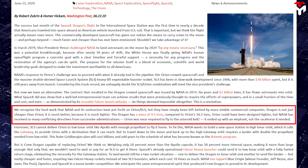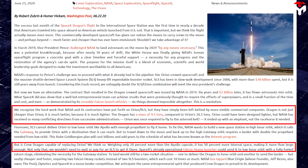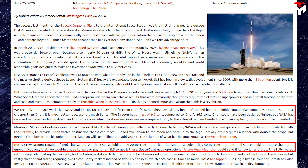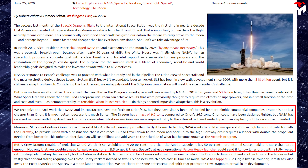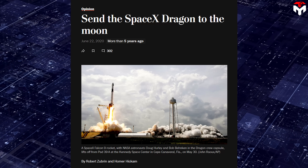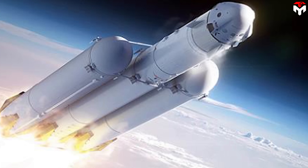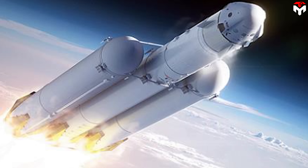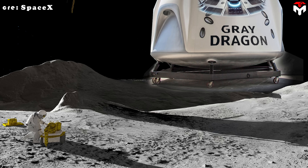Orion could have been designed lighter, but NASA has received so many conflicting directives from successive administrations. Weighing only 20% more than the Apollo capsule, Dragon has 50% more internal space, making it more than large enough. Not only that, we wouldn't need to wait or pay for an SLS to get it there. Dr. Robert Zubrin and rocket scientist Homer Hickam outlined one intriguing option in the Washington Post: send the SpaceX Dragon to the moon. Instead of depending on NASA's SLS and Orion, they suggested using Falcon Heavy to launch a modified Crew Dragon along with a lunar lander into orbit around the moon. In this concept, dubbed Gray Dragon, astronauts would transfer from Crew Dragon to the lander, descend to the surface, complete their mission, and then return to Crew Dragon for the journey back to Earth.